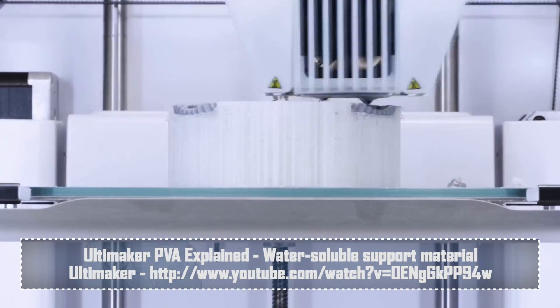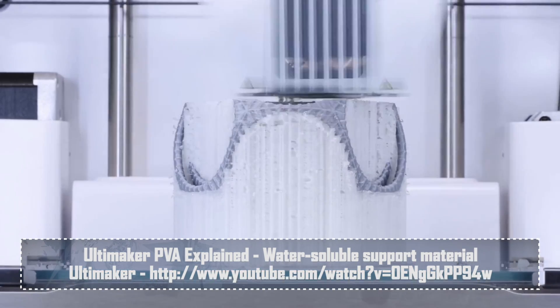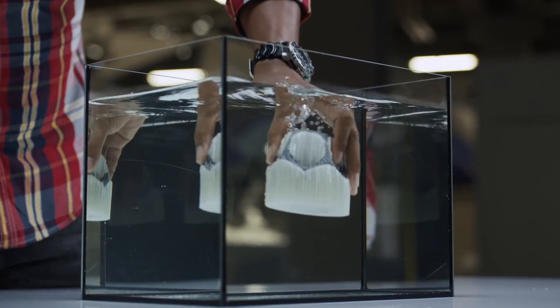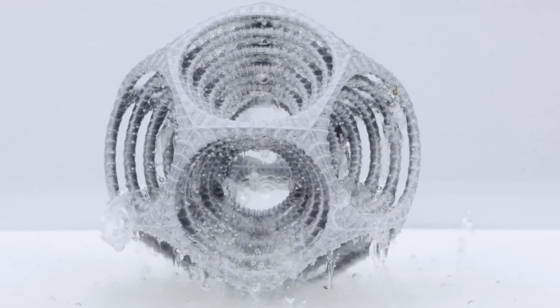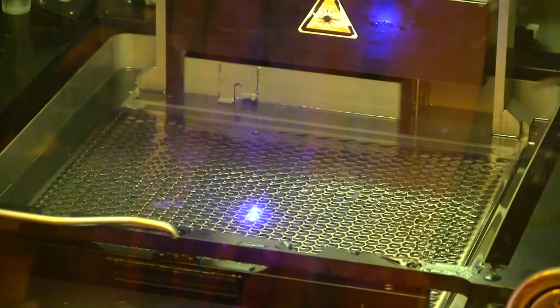Recently, a 3D printer was released where you can print in two different materials, one of which can be a dissolvable substance. It prints as a solid material, but as soon as you've created something you wouldn't otherwise be able to create without the support, you can pop it into a tank of water and one of those materials will dissolve away, leaving something you just wouldn't otherwise have been able to create before. In fact, the very latest 3D printers now allow for up to 13 materials to be printed simultaneously.